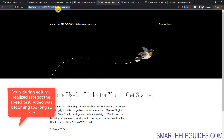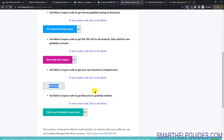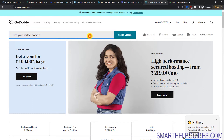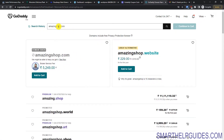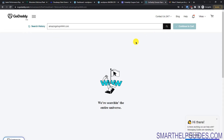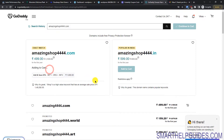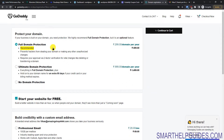To buy a domain name, go to smarthelpguides.com/godaddy — the link is also in the description. From there you can find all available GoDaddy discount coupons. Click on the domain code and you'll be able to see the code and the website will open in a new tab. Go to GoDaddy and search for your domain name. If it's not available, try a different one. Once you find one, click 'Make it Yours' and continue to cart.